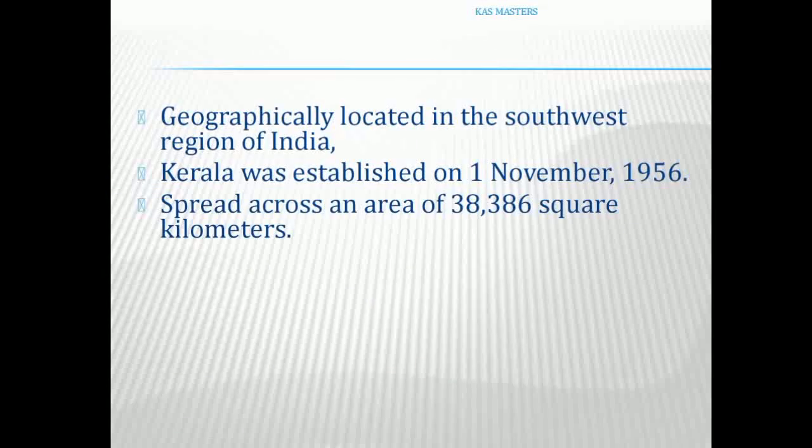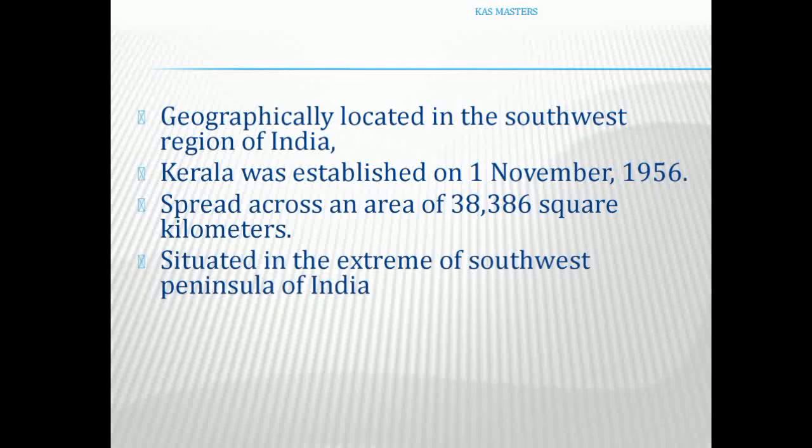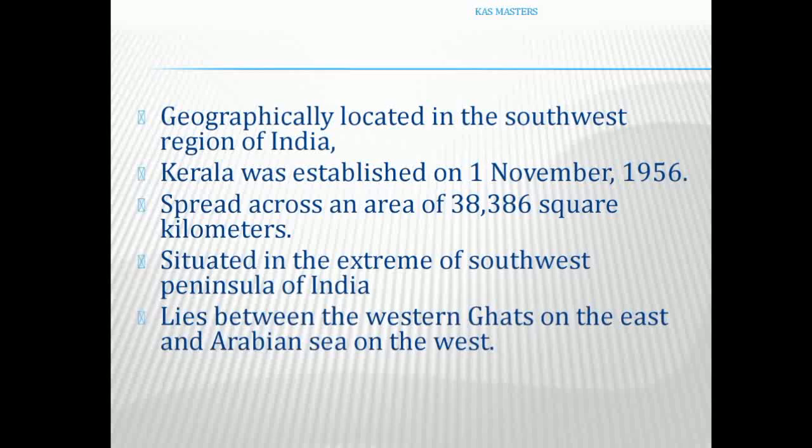Kerala is spread across an area of 38,386 km². This area is located in the extreme south-west peninsula of India, on the west side, and includes hilly terrain.